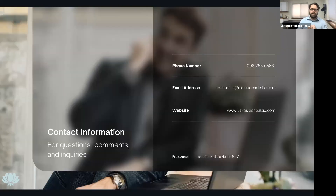If this is something you're interested in, give us a call at our Coeur d'Alene office: 208-758-0568. You can also contact us via email at contact@lakesideholistic.com, or visit our website at lakesideholistic.com for more information. If you're one of Dr. Pam's patients, she can refer you to me. If you have questions, let us know — if you're having any of those issues, give us a call and we'll get you on the schedule and get you fixed up.